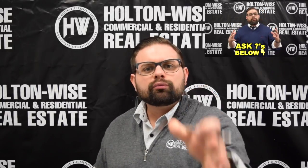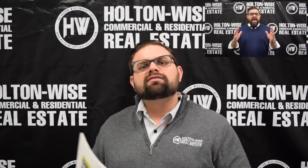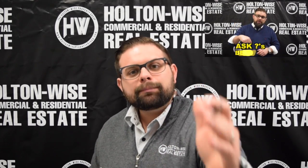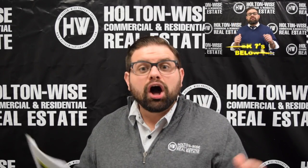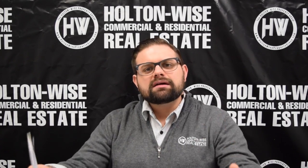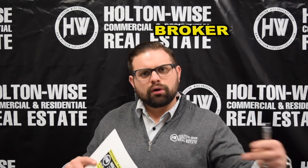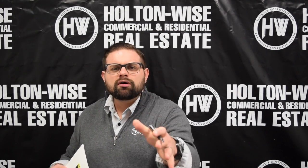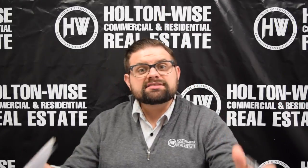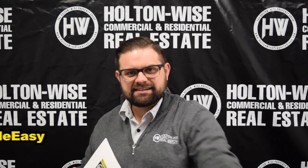We have a segment called Ask James Wise — check that out. All the real estate investment questions you could ever think of are on there. If there's one you're thinking of that isn't on there, drop your question in the comments of that video and we will make a video just like this answering your questions for free. If you want to follow my personal story as an investor, broker, and entrepreneur, you can do so by following my Instagram at JamesWiseHWPG. As always, I'm James Wise with Holton Wise — real estate investing made easy.